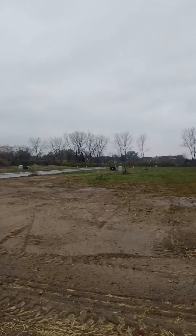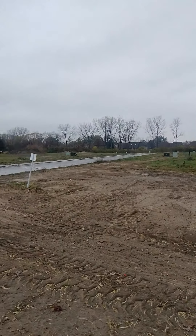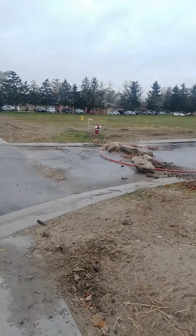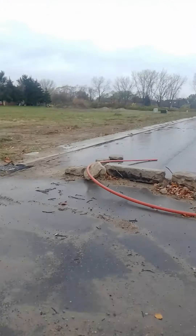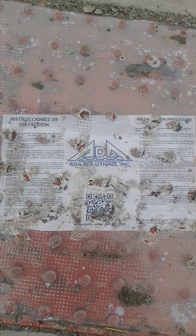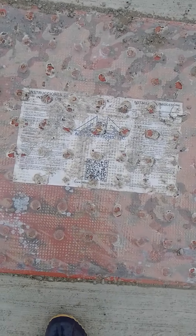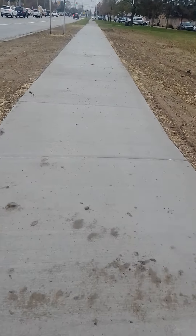Those electric boxes — I'm not sure what they are — the green boxes, they were there. And the fire hydrant was there. But you can even see they still have the name of the company that did it. This is brand new — this sidewalk right here.